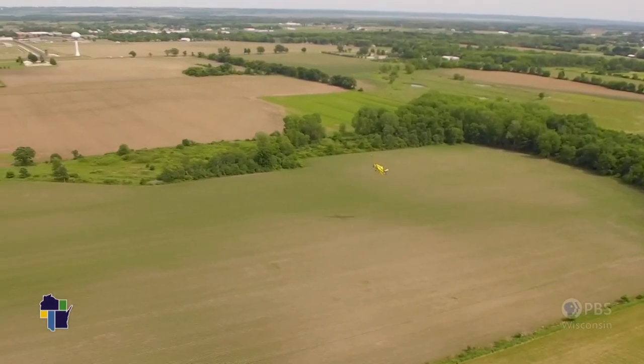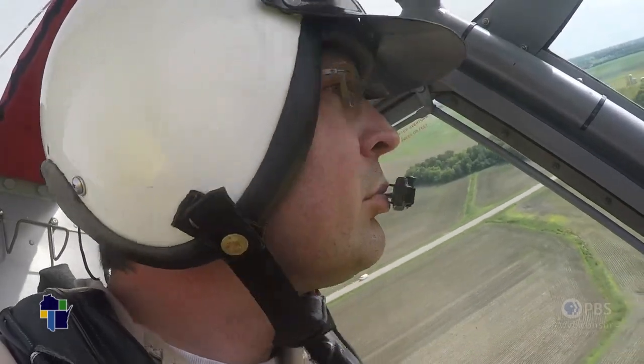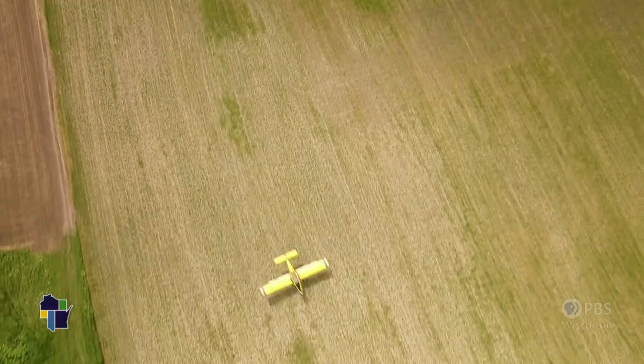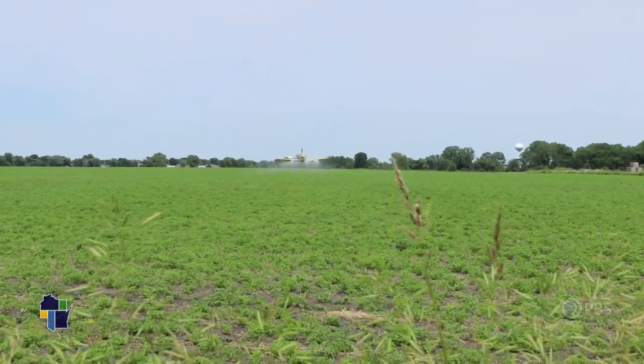It's all about safety. We take a lot of precautions. We are looking for obstructions and people near the field. The idea of being a daredevil simply doesn't fit. It requires all of your attention and all of your mental processes to fly, and particularly to be an aerial applicator.